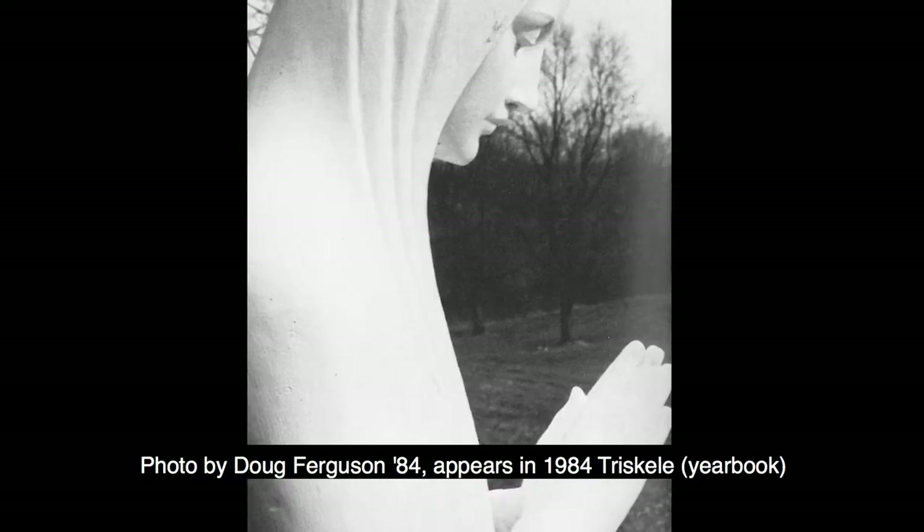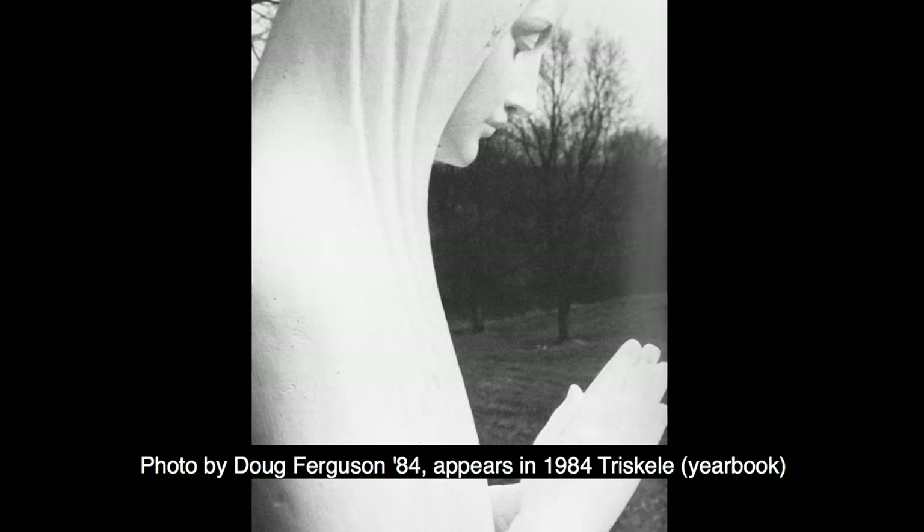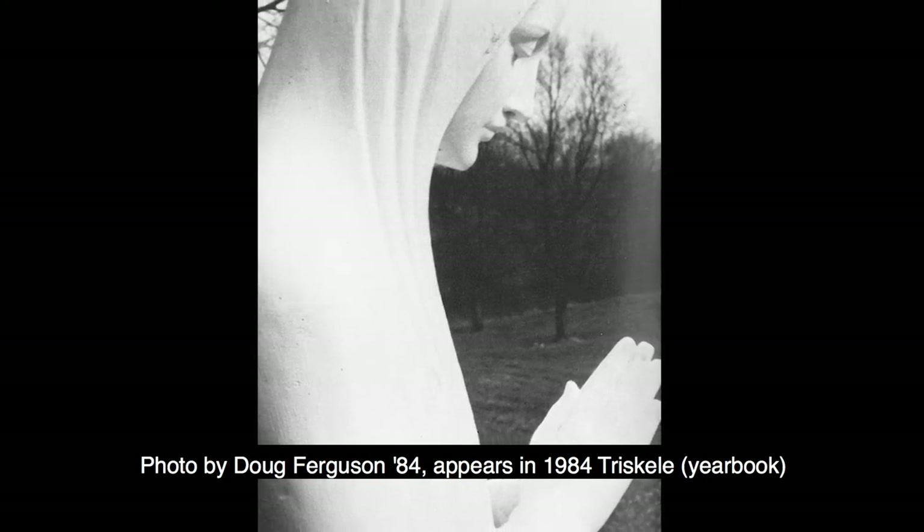They brought the statue out from Covington. I had an office that had two almost picture-window-sized windows and I could see that statue.